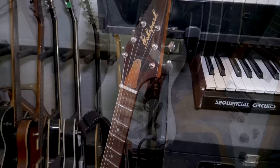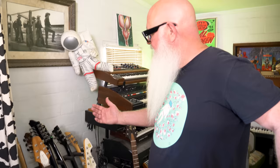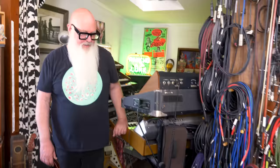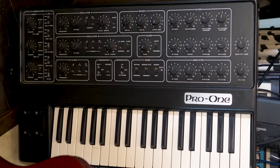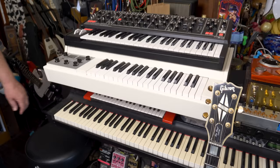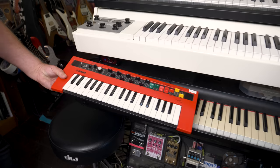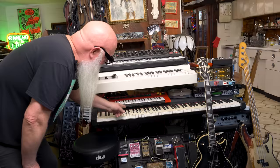Almost everything here has been played on something. A Pro 1 was bought by Fred Drake from Mark Mothersbaugh — it was a Devo keyboard. There's also a Linn drum and the Mellotron. The Matriarch is one of the coolest synths — it's modular as well. Dave did a tour using only the four Yamaha Refaces as his keyboards, and they all fit in his backpack.